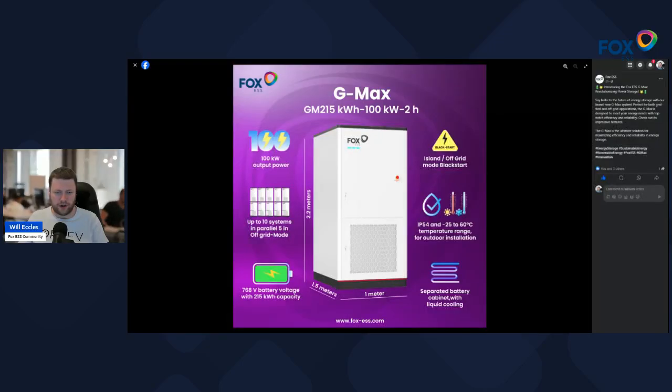A really quick video on a new product from Fox called the G-Max, which is a 215kWh, 100kW power output device. It's probably closest to a grid-scale energy device, knocking on the doors of something like a Tesla Megapack — a Powerwall-type product scaled up to grid scale, where you start to go into megawatt hours.